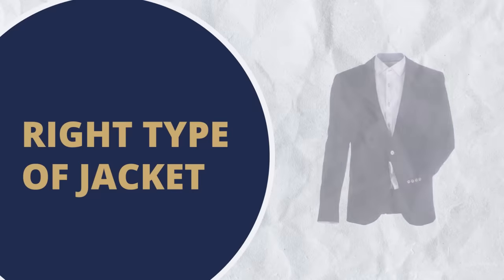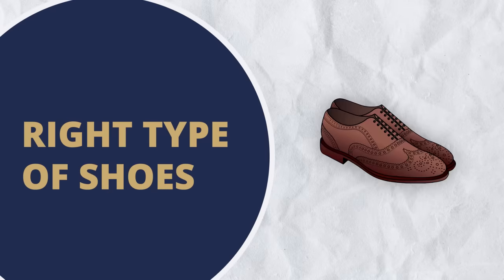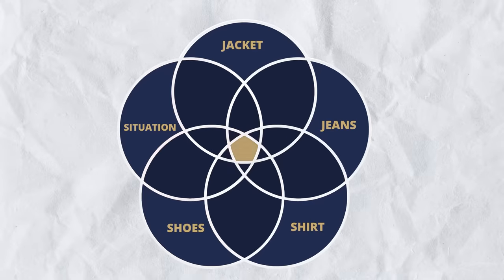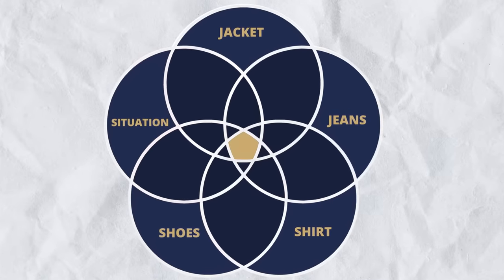You've got to make sure you've got the right type of jacket, the right type of jeans, the right type of shirt, the right type of shoes, and ensure that you're wearing it in the right situation. Notice that point in the center where all five circles intersect — that is where you want to be. So, first up: the right type of jacket.